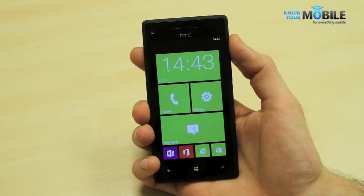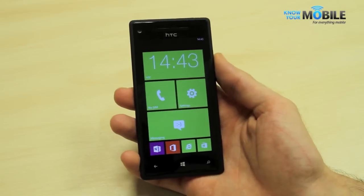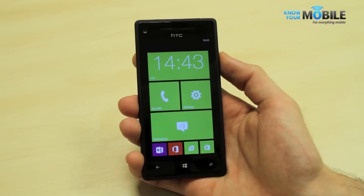Well, it's not really small — it's just really light and comfortable in the hand, which makes us think it's small. The 4.3-inch display packs a resolution of 720p, so it's stunning and sharp.